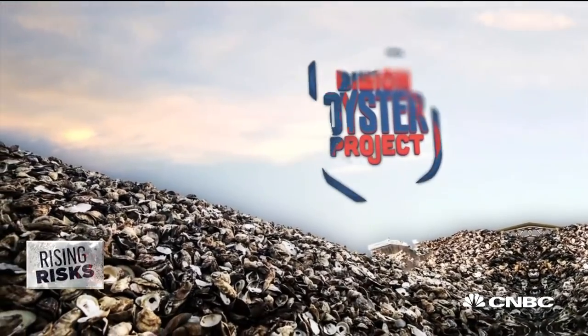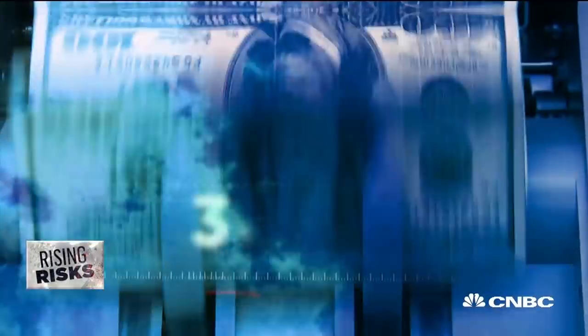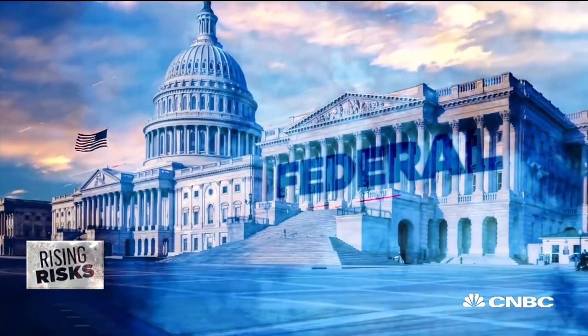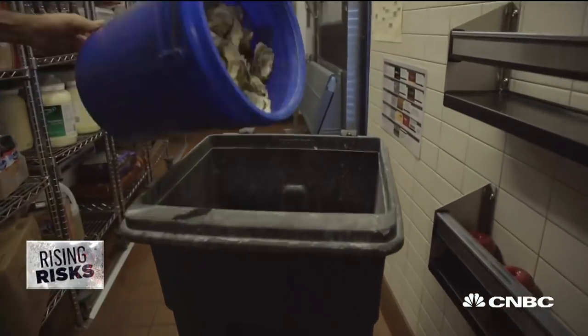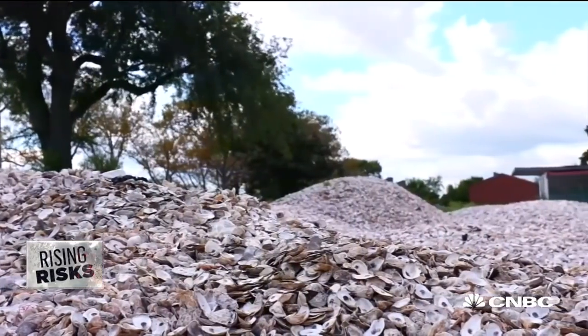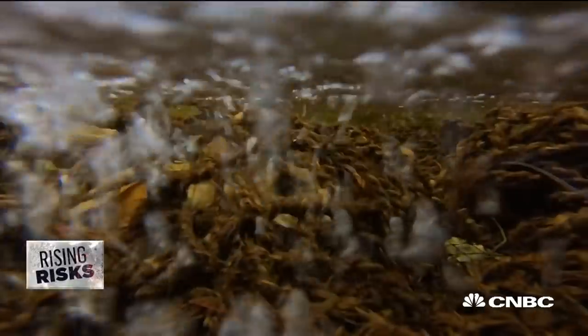The Billion Oyster Project is one of the most ambitious. A twist on farm-to-table, it's table-to-farm, with a $3.5 million annual budget funded in part by state and federal grants from Superstorm Sandy. It collects 10,000 pounds of discarded restaurant shells per week, brings them to Governor's Island to cure for a year, then puts them in a hatchery where they spawn oyster larvae.